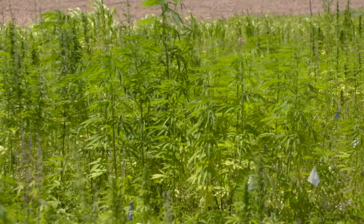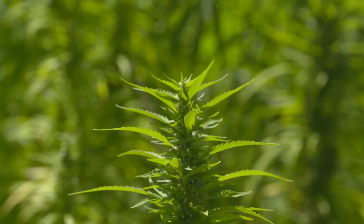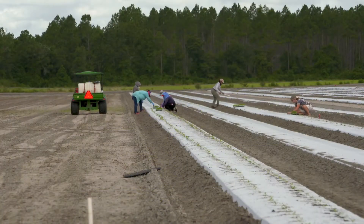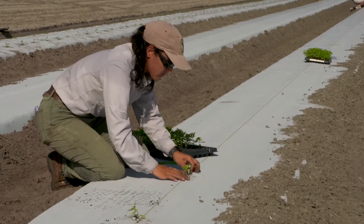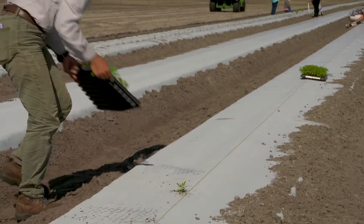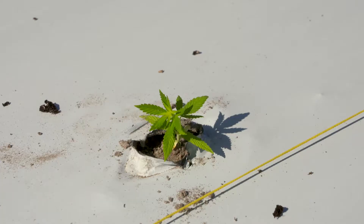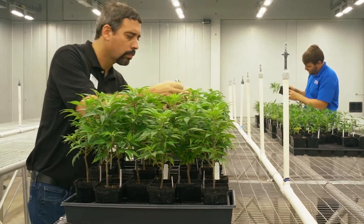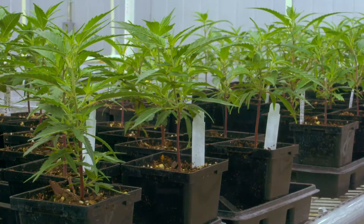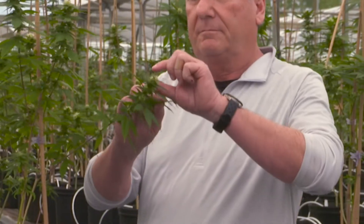Industrial hemp is a new crop for Florida with the potential to make significant economic impacts on the agriculture industry. But before hemp can take root in Florida, farmers need to know that the cultivated varieties they're paying for have the best chance to produce plants that can be legally grown. A new approval program from the University of Florida is testing hemp cultivars and giving growers the confidence to branch out into this new business.